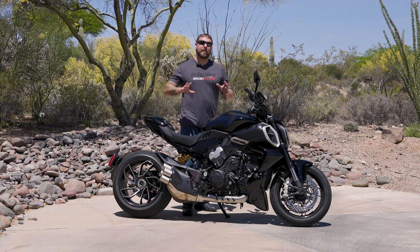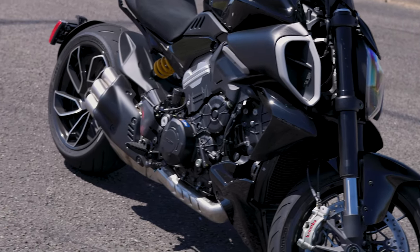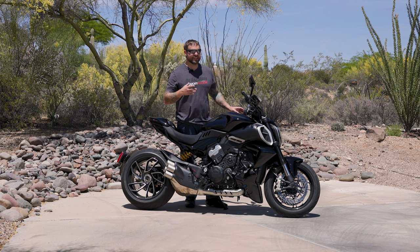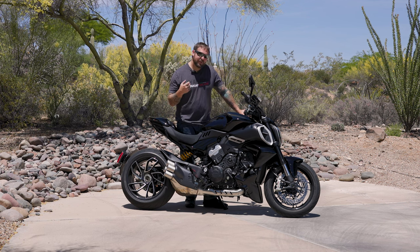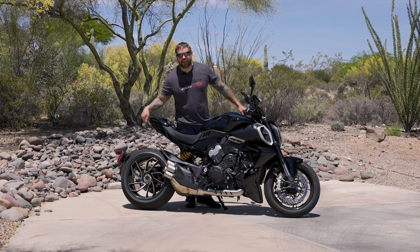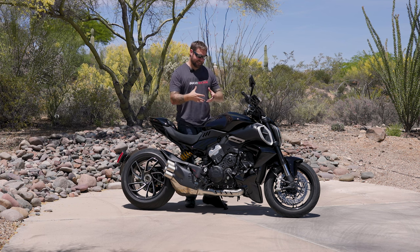But today's video is all about what we have right here as a package of technology that's in it, and really just some of the little quirks and features that I found to be either annoying or kind of good. Let's get into some of the numbers that are honestly rather impressive. It's the V4 Gran Turismo motor, so it's 1,158 cc's and that's a lot. But what's really awesome about it is it's got 168 horsepower and 93 pound feet of torque. That last number with that size tire really makes this a fun bike coming out of turns.